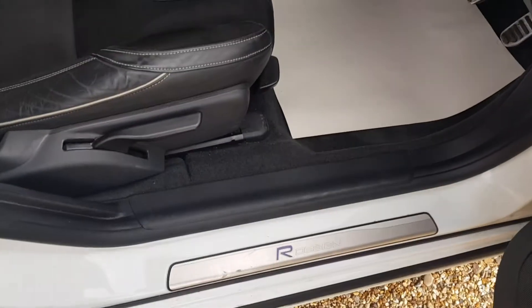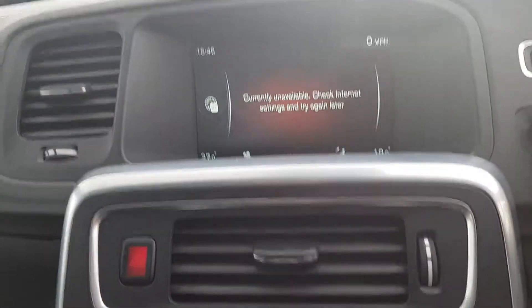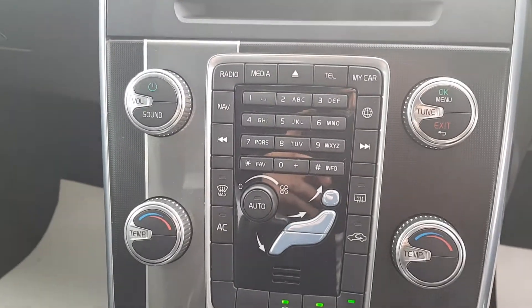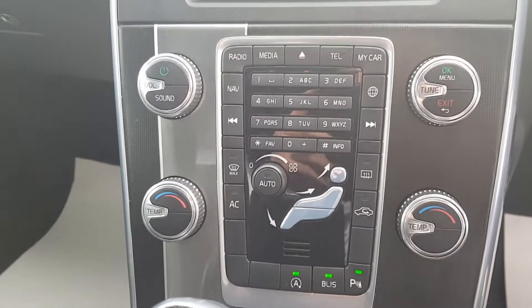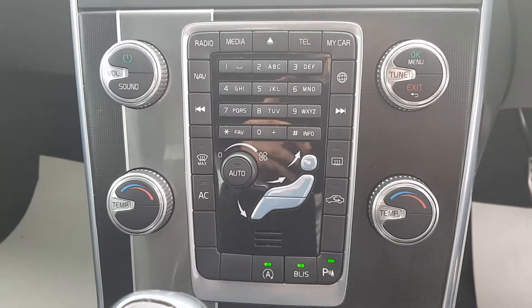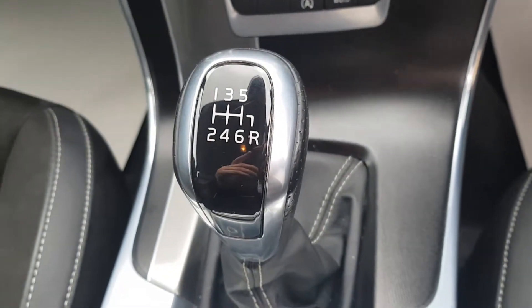In the driver's seat you again get the R Design badge. Inside you have your control display. This car does have Bluetooth, stop-start, and front and rear parking sensors. It also has air conditioning and a six-speed manual gearbox.